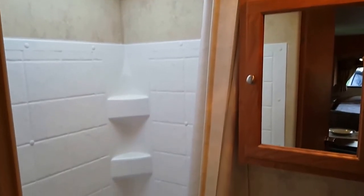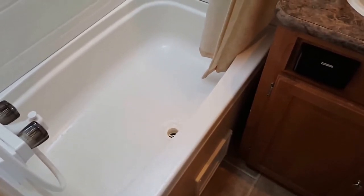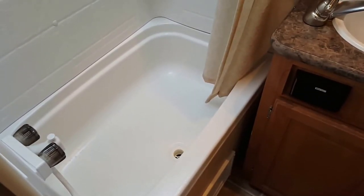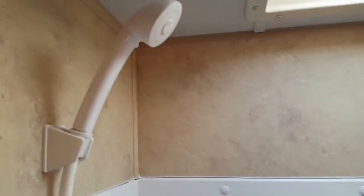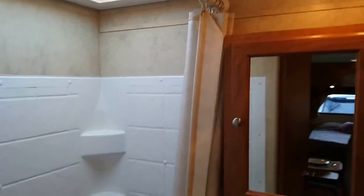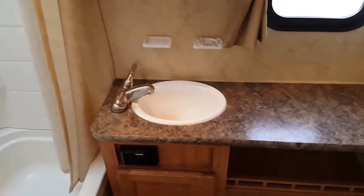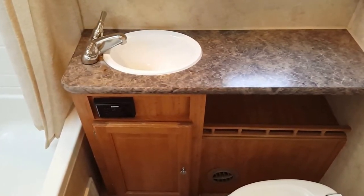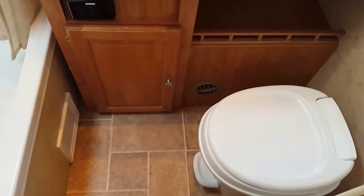For the bathroom, this is really unique — you've got a full tub, great for kids so you don't have to take them to the campground bathrooms. There's also a shower with a detachable wand and a skylight so you've got plenty of natural light. There's a vanity with a medicine cabinet, a sink with storage below, ducted heat, and a GFI power outlet for your hair dryer or curling iron. There's also a nice toilet with a pedestal foot flush.